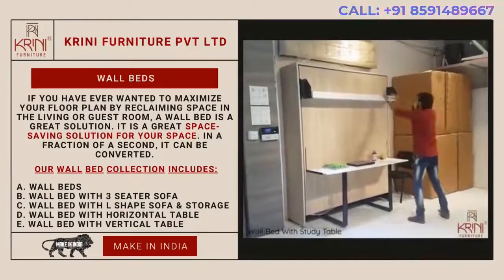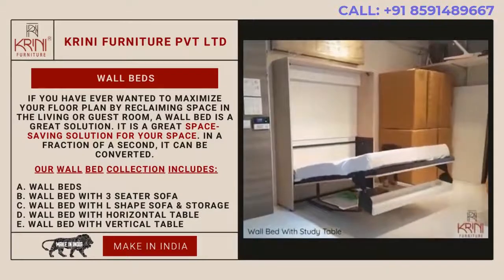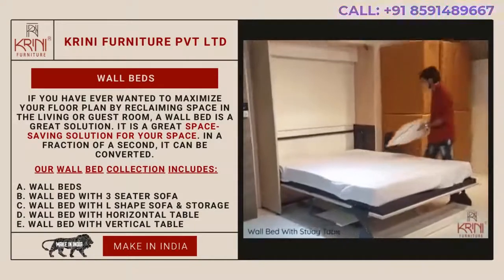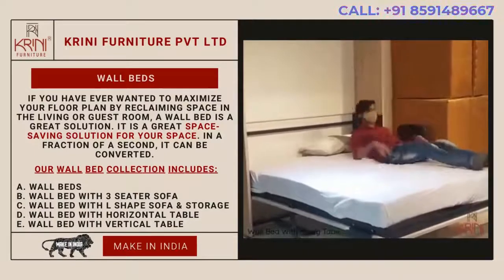Our wall bed collection includes: 1. Wall bed, 2. Wall bed with 3-seater sofa, 3. Wall bed with L-shaped sofa with storage, 4. Wall bed with horizontal table, 5. Wall bed with vertical table.